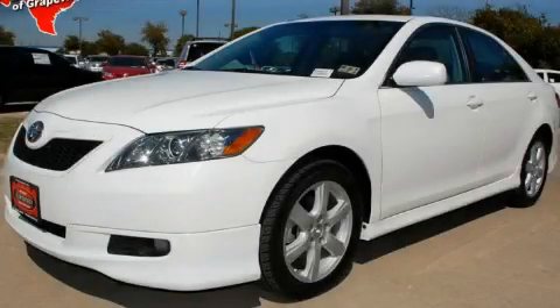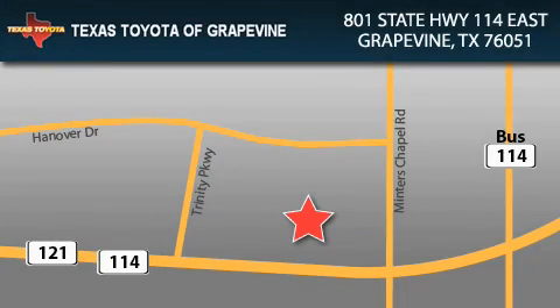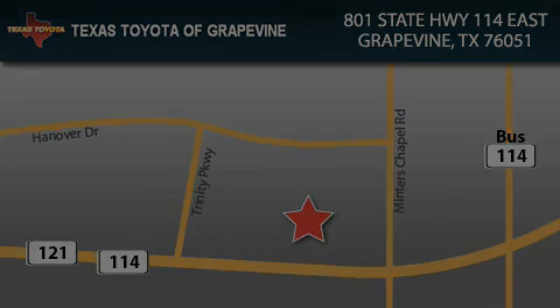This vehicle is sure to sell fast. Call and arrange your test drive today. Texas Toyota of Grapevine is located at 801 State Highway 114 East in Grapevine. Our goal is to exceed all of your expectations to ensure that you'll return for future visits.